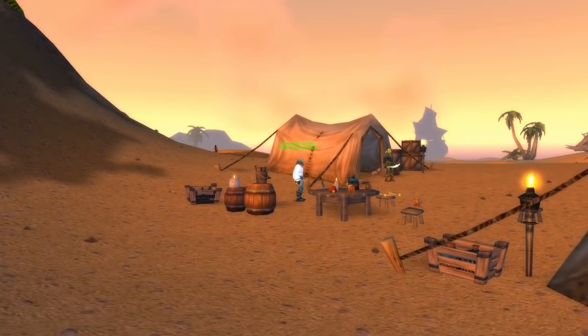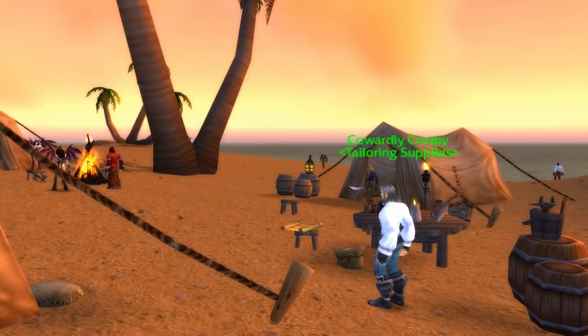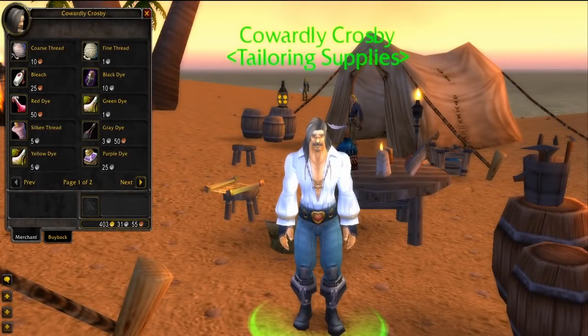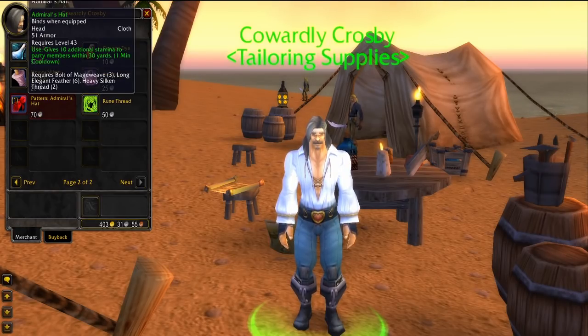One pretty well-known vendor at an out-of-the-way location is Cowardly Crosby. As his name suggests, he is a coward that is part of the Bloodsail Pirates but sells items to both the Horde and Alliance. He is the only one that sells the tailoring pattern for the Admiral's Hat, which is part of the pirate costume. He will sell to everyone no matter the reputation status with his faction.